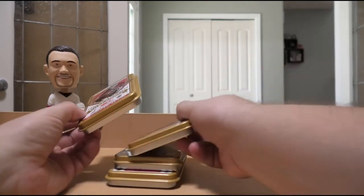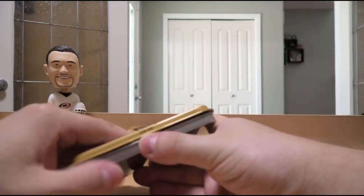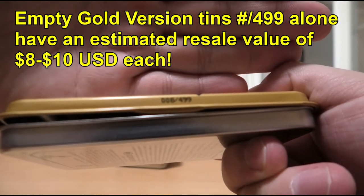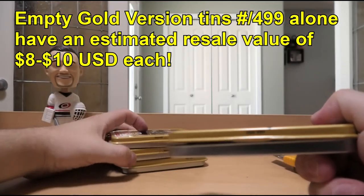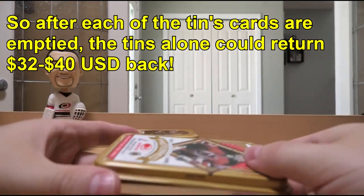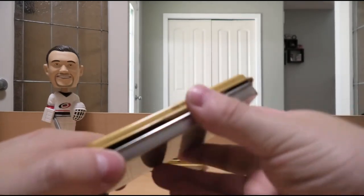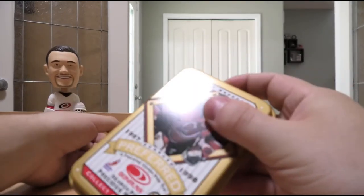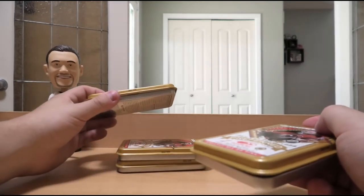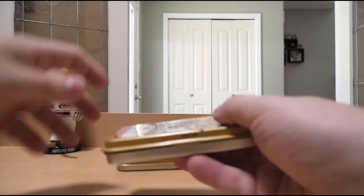Let's start off with our first Martin Brodeur tin and see what we have within. Oh, it's actually serial numbered as well — 008 of 499. So actually all of these tins are serial numbered because apparently they're gold tins. So they're all numbered out of 499. The Brodeur is 8 of 499, the Jagr is 203 of 499, the other Brodeur is 3 of 499, and the Lindros is 94 of 499. I didn't even know there were different tins.